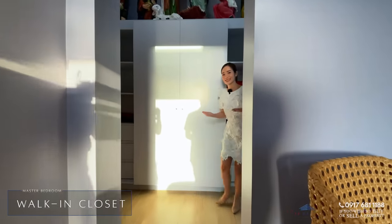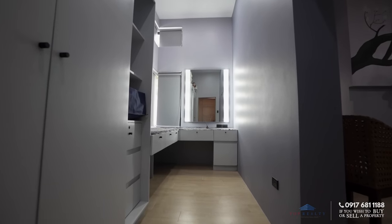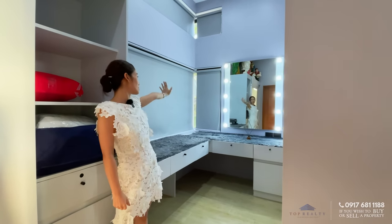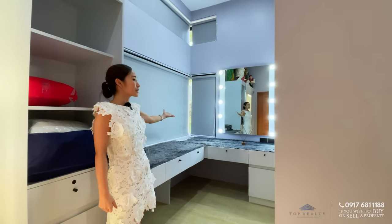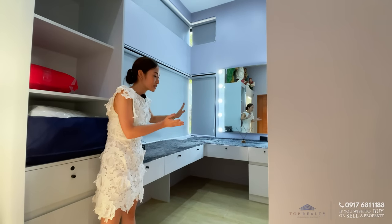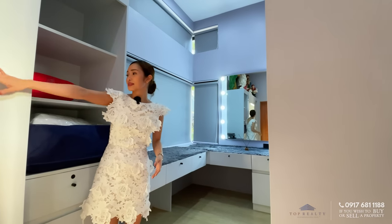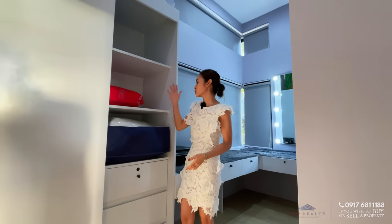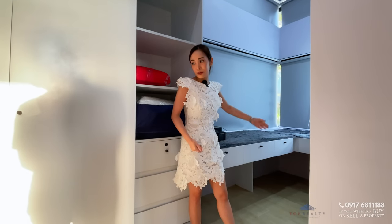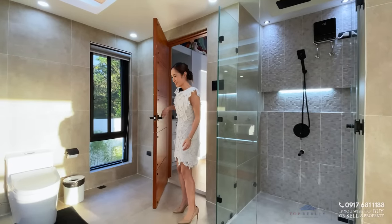The walk-in closet features a full-on vanity with huge mirrors and installed lights, clear-story windows, and a corner window overlooking the side of the house. If you want to have an office, you can convert one part of this vanity into a work or study area. This is also where your wardrobe is — cabinets and shelves — and you can extend your wardrobe if you have lots of clothes.